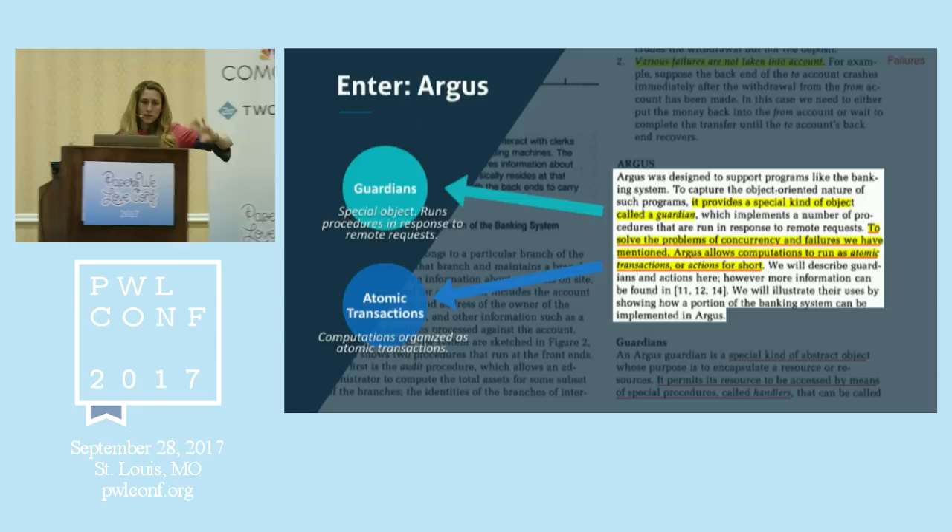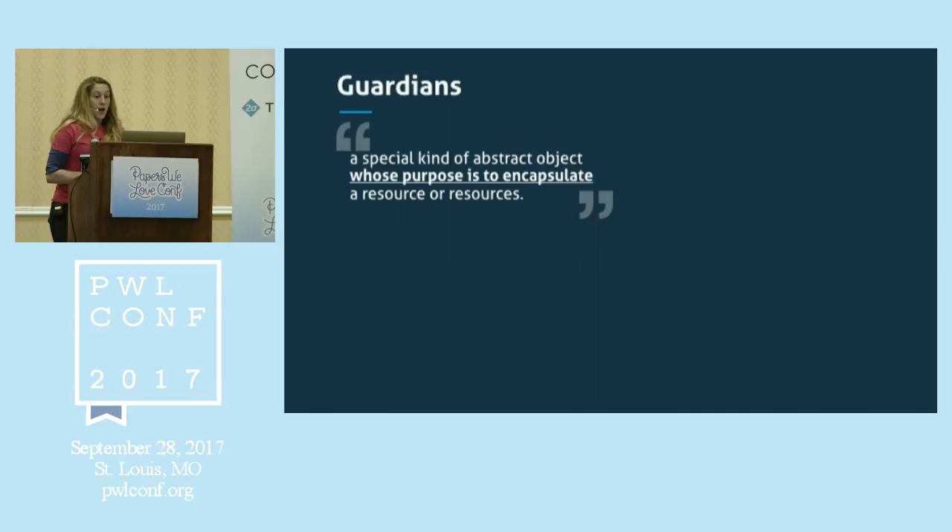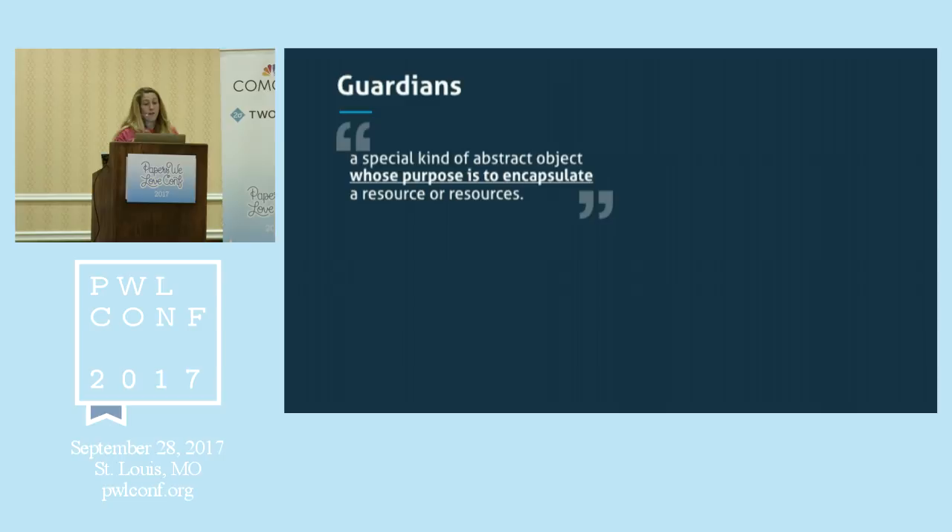She introduces two concepts to solve these things. On one hand, you have something called a guardian, which is like a special object that runs procedures in response to remote requests. Then she introduces atomic transactions — computations should always be organized as atomic transactions. Guardians are like special abstract objects whose purpose is to encapsulate a resource. Importantly, the state of the resource is maintained in objects stored in the guardian, and what's inside a guardian is not accessible from outside — they're isolated.